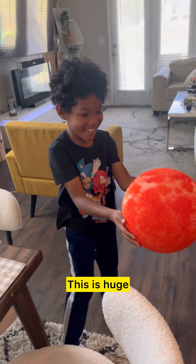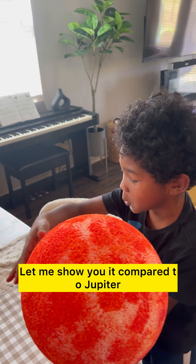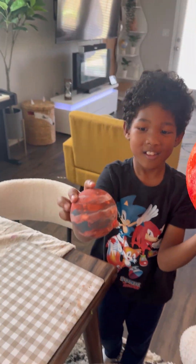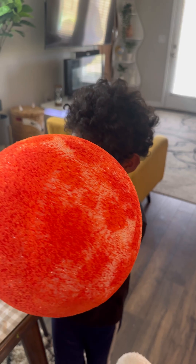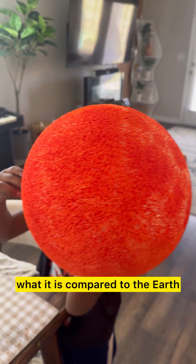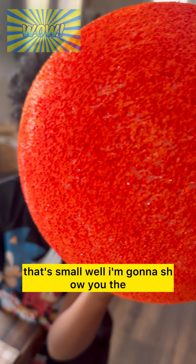This is huge — it's like a wrecking ball! Let me show you it compared to Jupiter. Goodness gracious, it's so small! That's amazing. And that's Earth — yep, that's small.